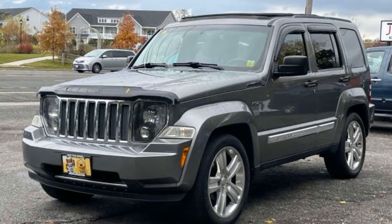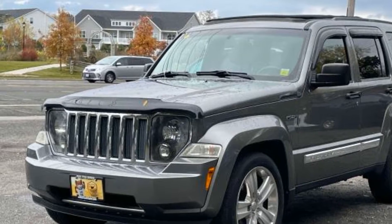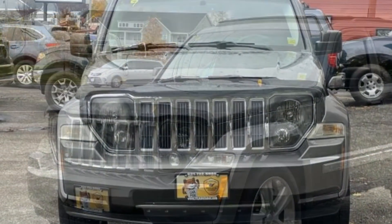2012 Jeep Liberty. This SUV offers space as well as power and performance. In addition to its fantastic fit and finish,